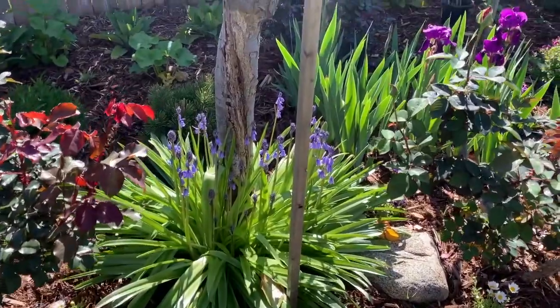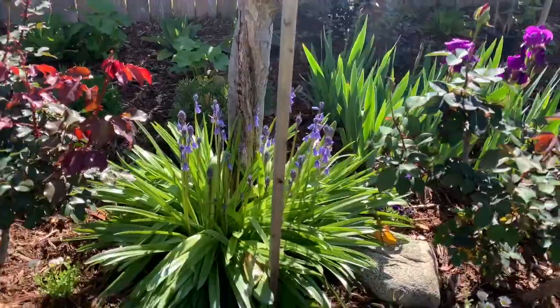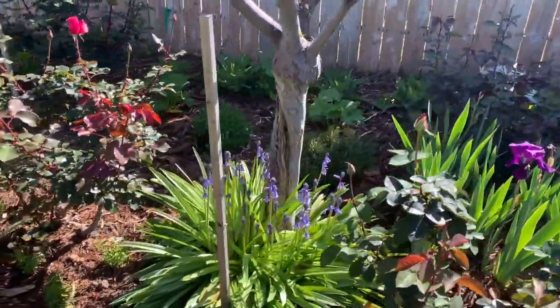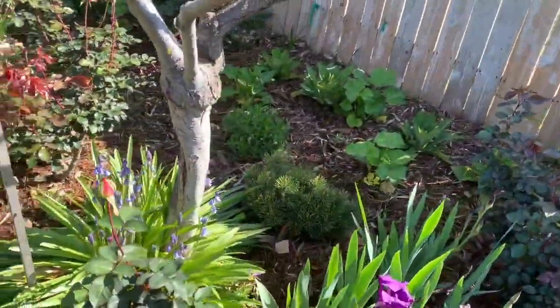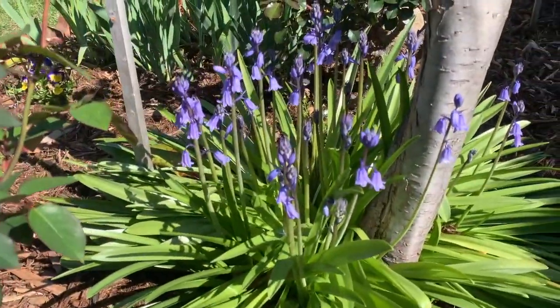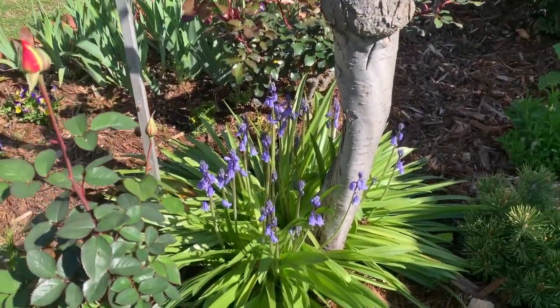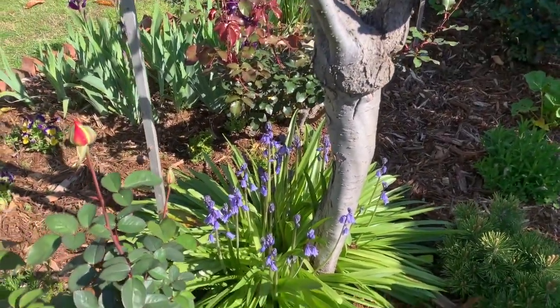Look at all of those blooms on that Scylla. This is such an easy bulb to grow, and it comes back year after year after year.